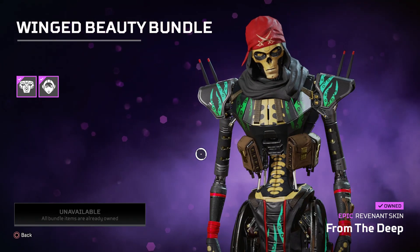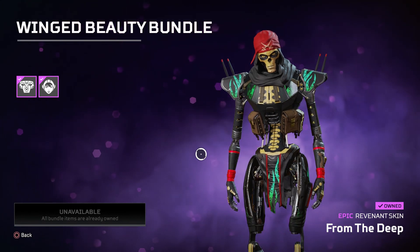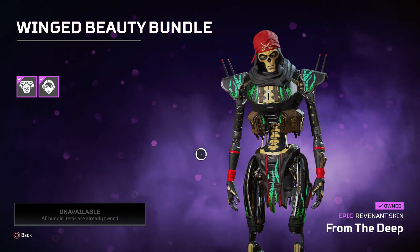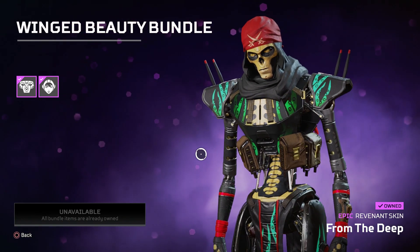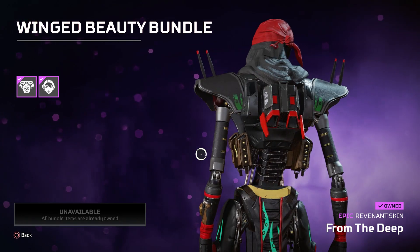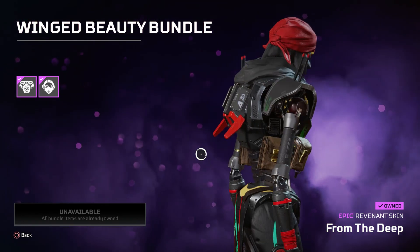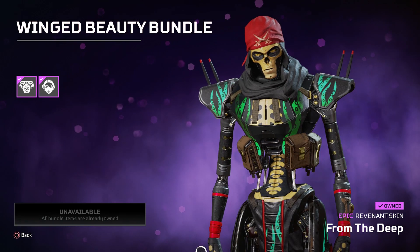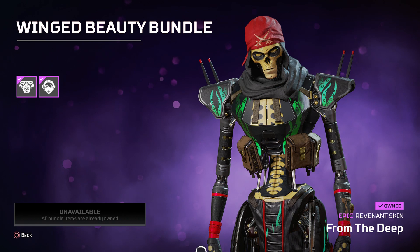In the Halloween bundle you can get this skin. It's in the Winged Beauty bundle — you get two amazing epic skins, one for Revenant and one for Wattson. In today's video we're going to be showcasing the Revenant skin, and in the next video we'll be showcasing the Wattson skin.